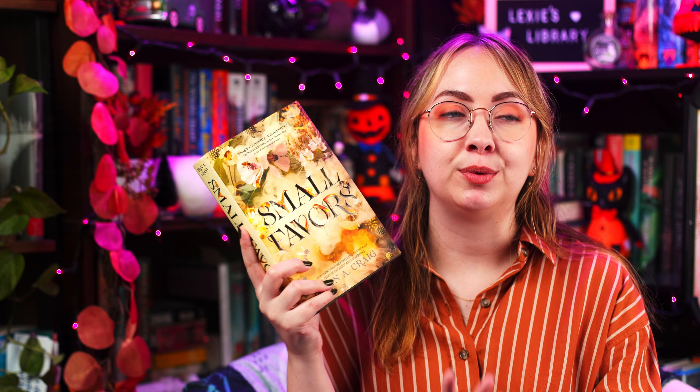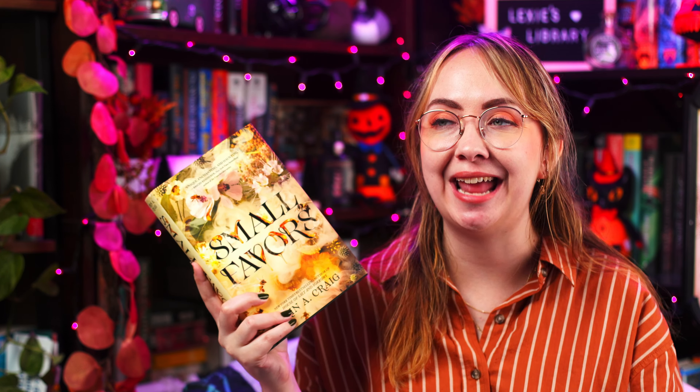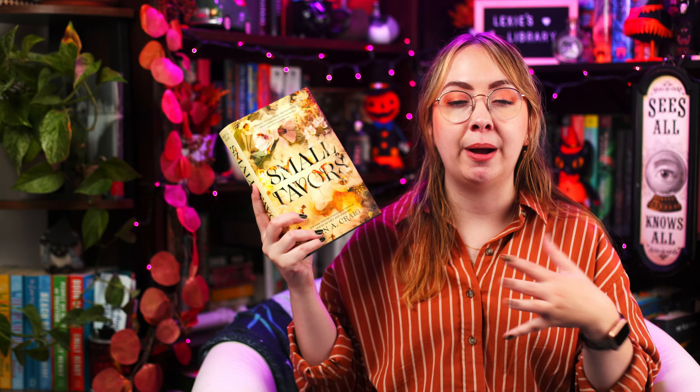I feel like I've barely even touched upon everything that this book is about, but this is a great spooky woods vibes book. Definitely recommend — if you're interested, maybe pick it up this fall.